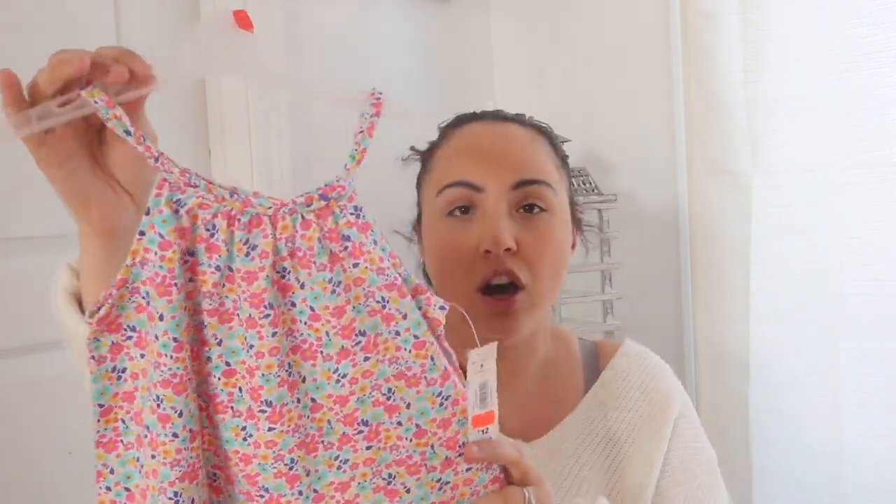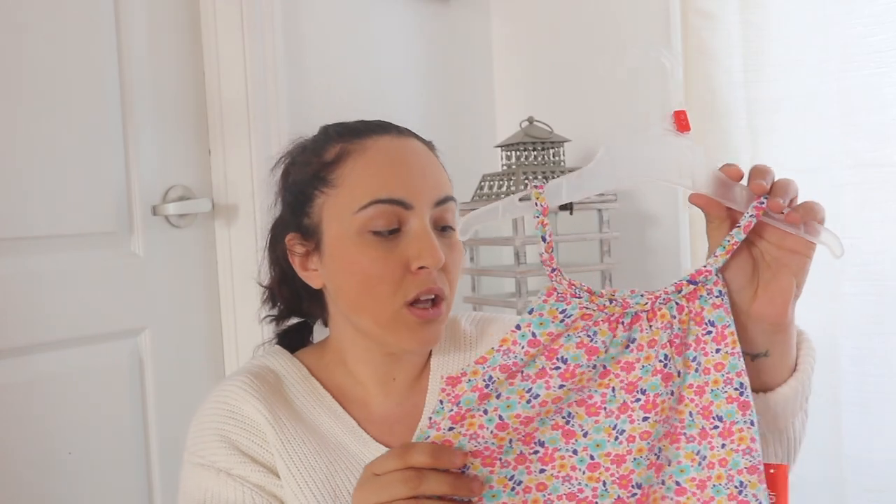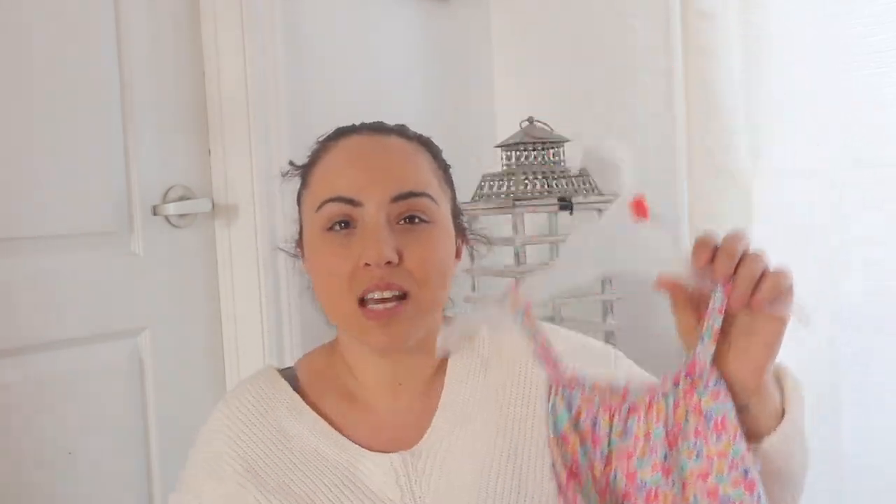This outfit was about $20 off Shein and I'm really really happy with how it turned out — it really is just the sweetest outfit ever. Now, I'm from Canada, so we have Maxi — I think in other places outside of Quebec it's called Independent. I found a few items there that were on liquidation for ridiculously cheap prices.